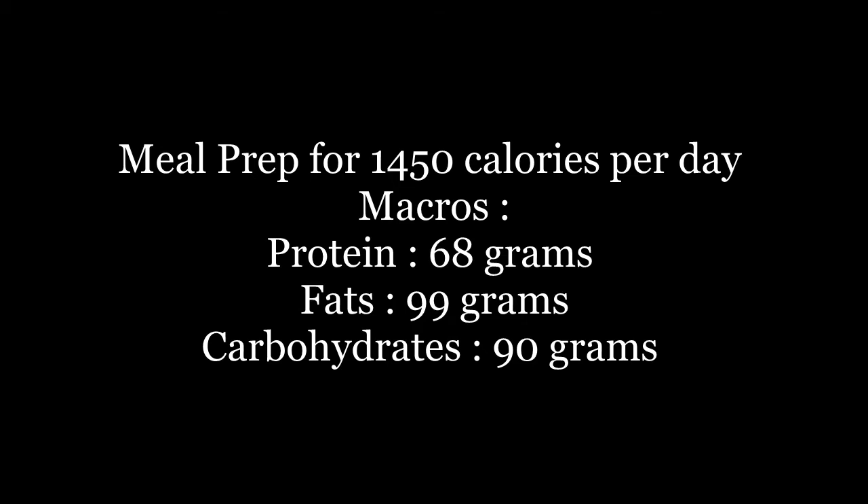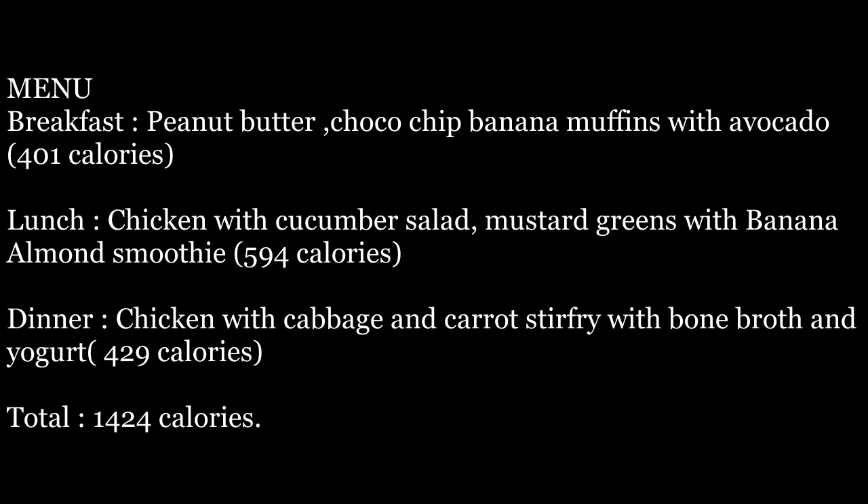The menu is as follows: for breakfast we have peanut butter choco chip banana muffins with avocado — that is 401 calories. For lunch we have chicken with cucumber salad, mustard greens, and banana almond smoothie — that is 594 calories.